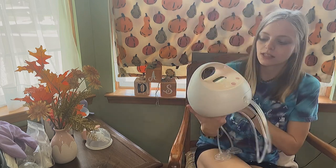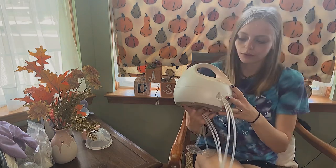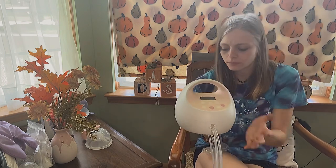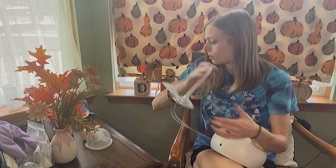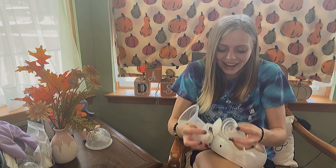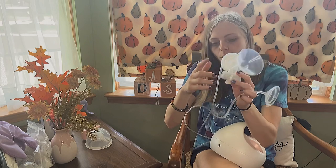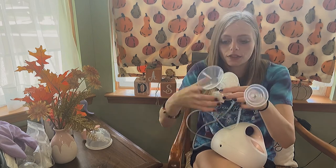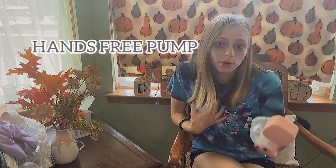I love the Spectra S2 — it even had a little spot for a bottle on it. You plug it into the wall, put the flange on, your breast goes in, add the duckbill valve and bottle, and start pumping. With my daughter I had the Medela Pump In Style Advanced but it's four years old and doesn't work very well anymore, so the Spectra is what I'd recommend.